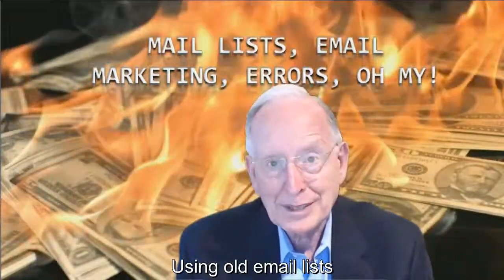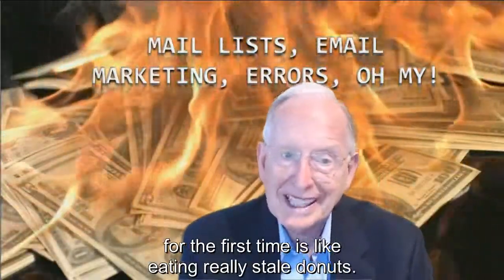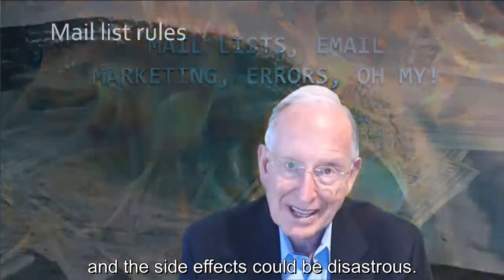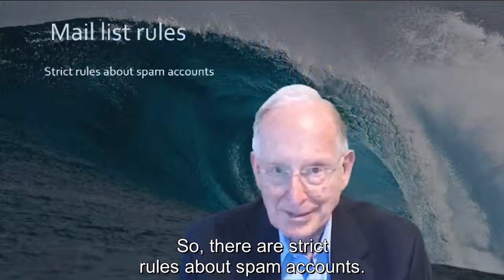Using old email lists for the first time is like eating really stale donuts. The taste is pretty bad and the side effects could be disastrous. So there are strict rules about spam accounts.